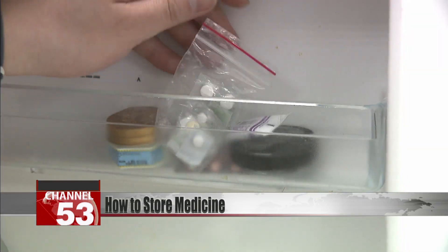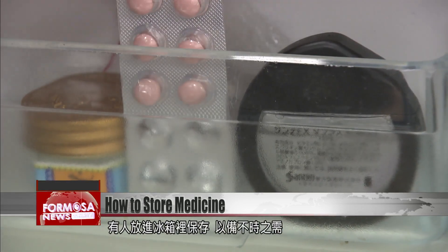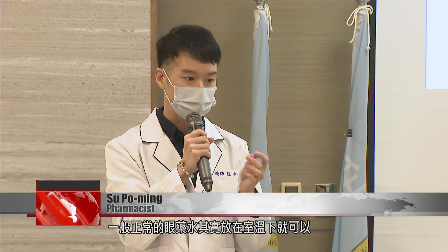A patient squeezes out some eye drops. They don't want to waste the rest, so they put it in the fridge for safekeeping. But pharmacists say that's the wrong move. Your typical eye drops can be stored at room temperature. If you put them in the fridge and take them out again, the crystals might not be able to melt back into their original liquid state. And when you put them in your eyes, they could damage the cornea.